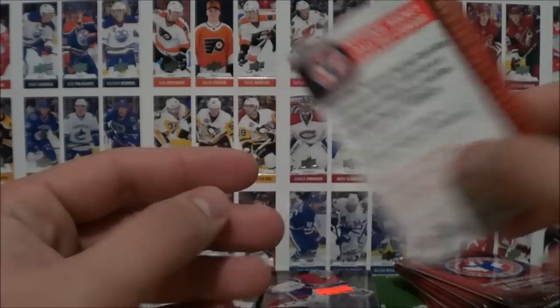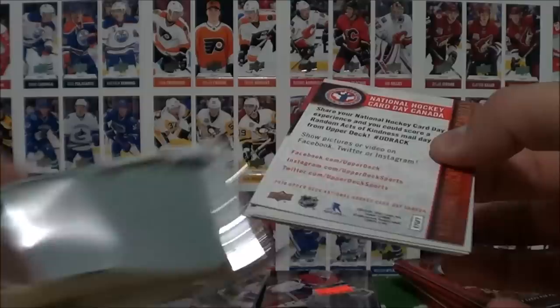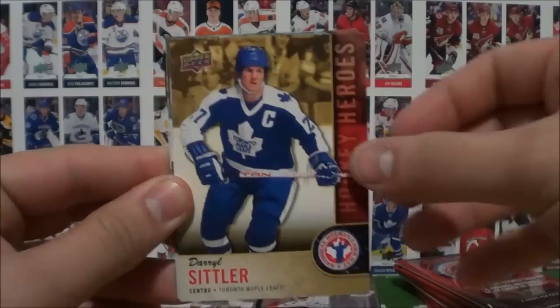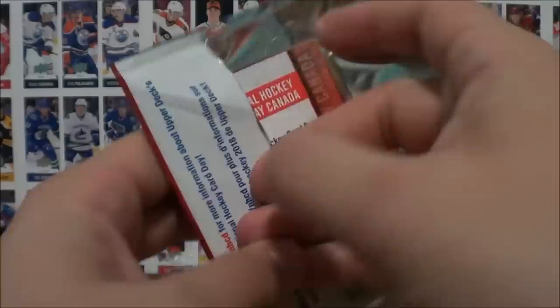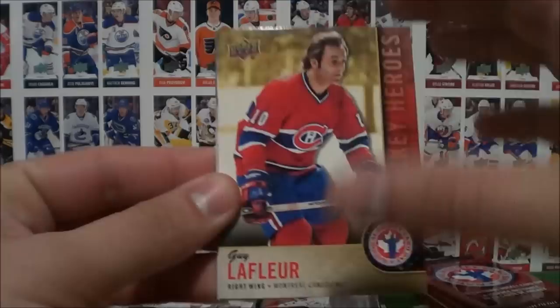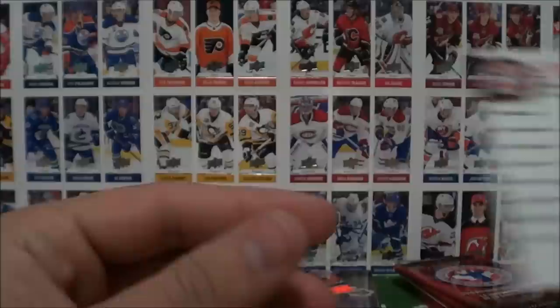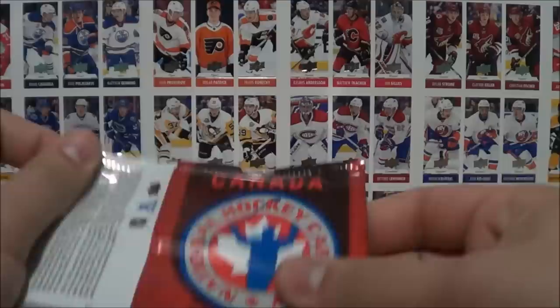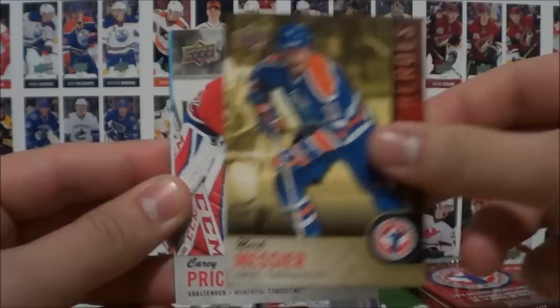Pack number two: Josh Jose and Daryl Sittler, Eric Carlson, Owen Tippett, Steve Yzerman, checklist. I noticed on my sheets I didn't get an Yzerman — kind of upset, but that's okay. Pack three: Guy Lafure, Carey Price, Tyson Jost, Mario Lemieux, Connor McDavid, checklist. Wow, I don't think I got McDavid or Lemieux on my sheets either. Pack four: McDavid, Owen Tippett, Mark Messier, Carey Price, and Josh Jose. These packs are actually really fun to open.